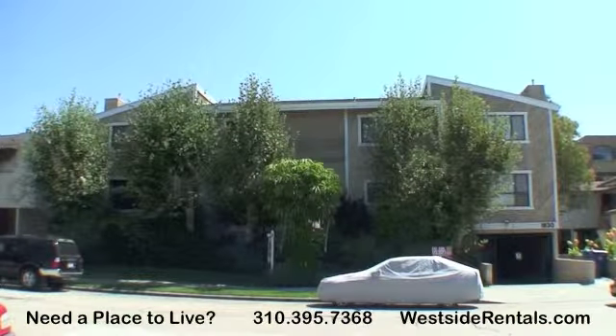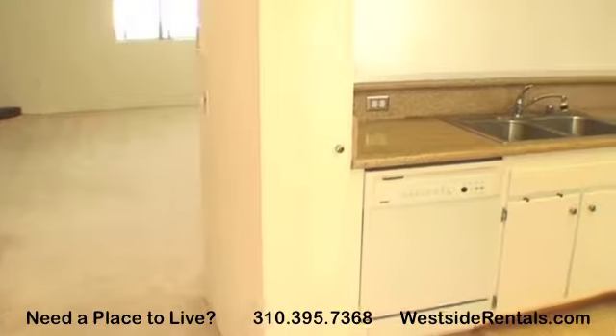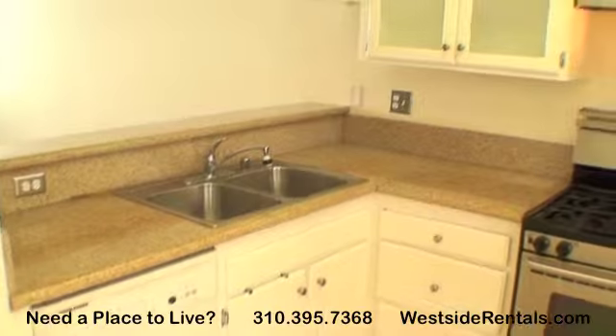This spacious townhome is located in a quiet Westwood location. It includes two-car subterranean parking, controlled access, and is about 1,300 square feet.